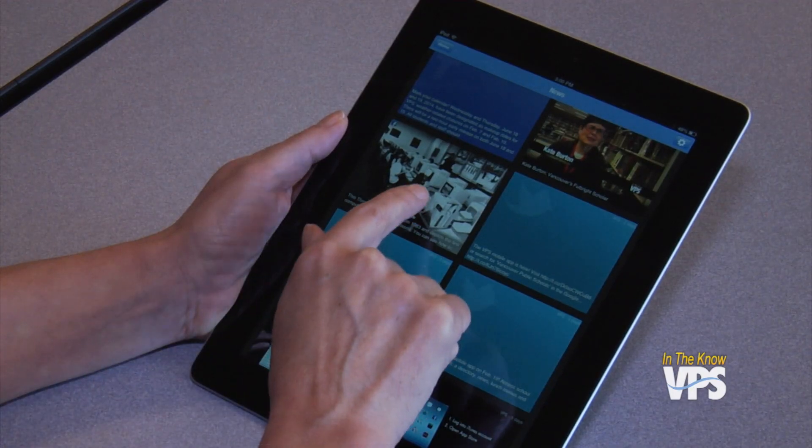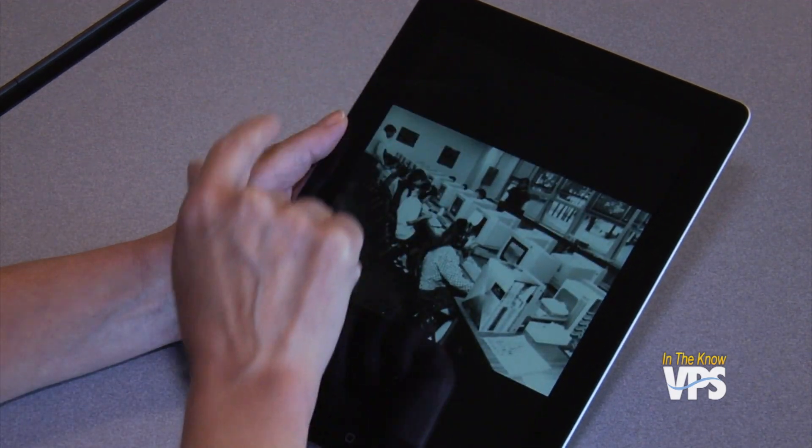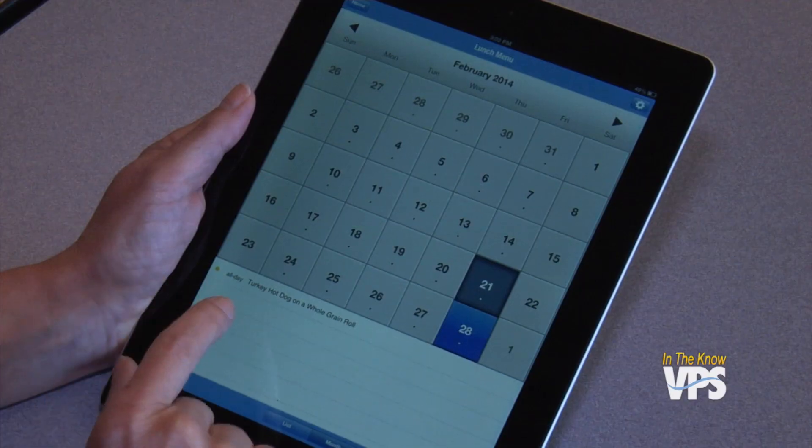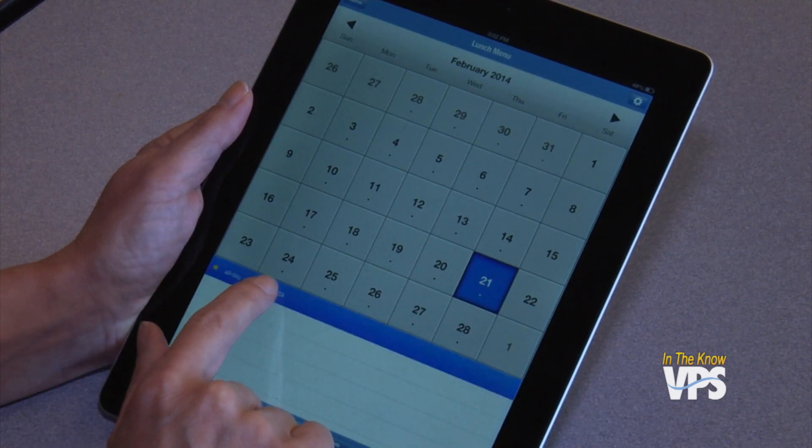The app, which is available for the iPhone, iPad, and Android devices, puts all of the district's online information in one easy-to-find place. No more hunting for the school newsletter. Parents can check their kids' grades, see what's for lunch in the cafeteria, check the school's calendar, and read school district news. It's literally all right there in one place.